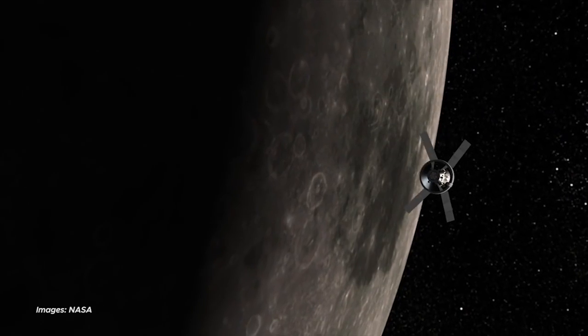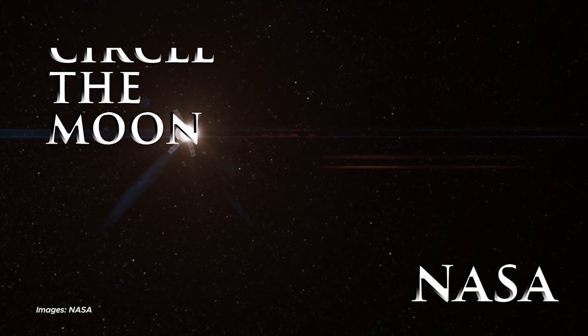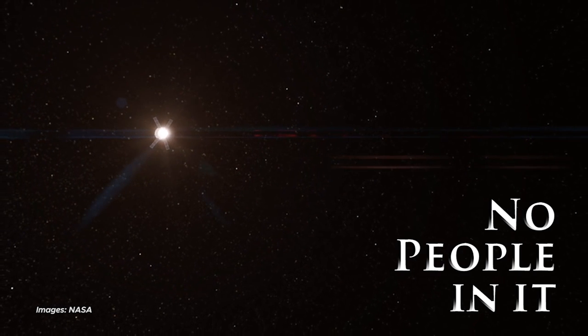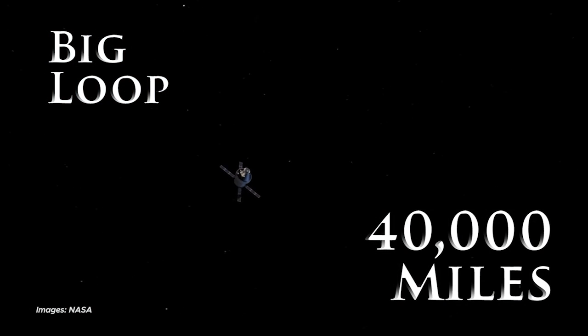NASA wants to send another spacecraft to circle the moon too, at about the same time, but without people in it. Their spaceship would make a big loop, going about 40,000 miles beyond the moon and then coming back. This would be a three-week trip.